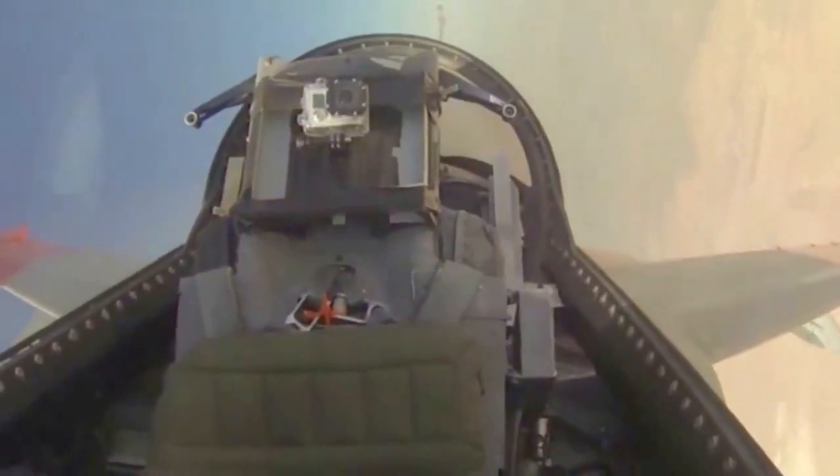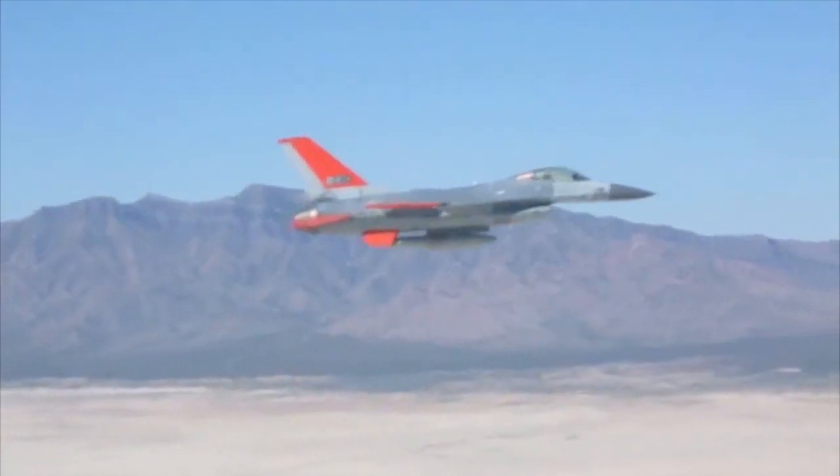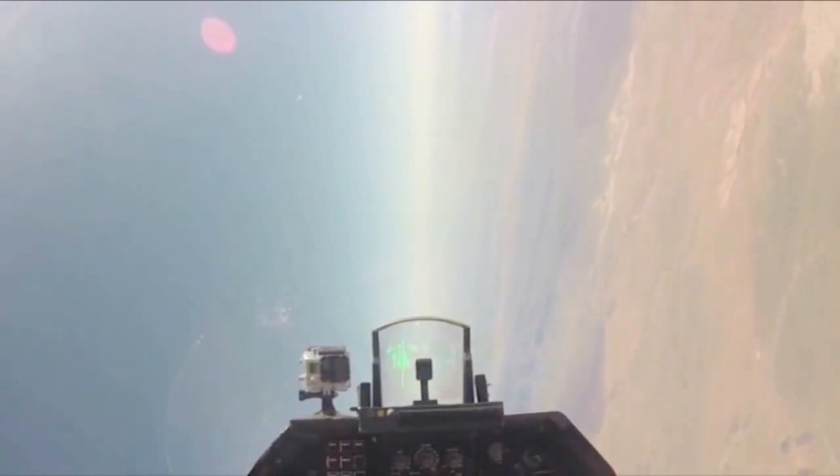The QF-16 is replacing the QF-4 as an aerial target, providing training against a more modern-day threat. The F-16 is much more maneuverable and can provide customers with an aerial target that has more capabilities, representing a fourth-generation threat.